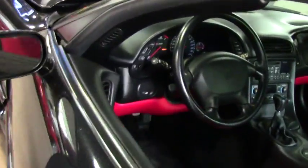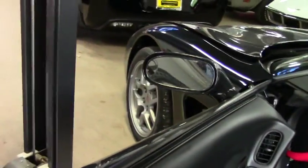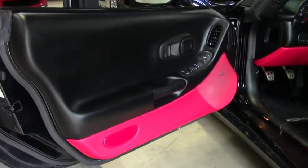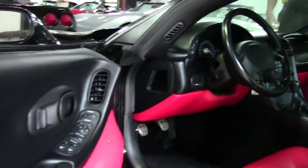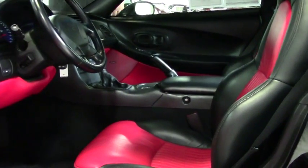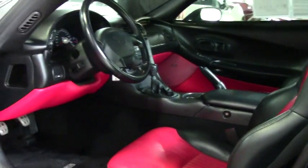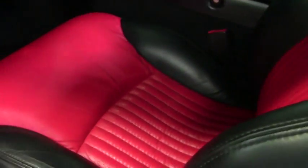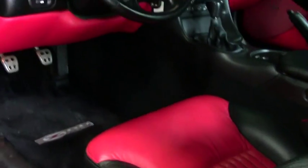You'll see the interior in rare red and black. The door panels accent both red and black as well. The car is in very good to excellent condition, and the seats are also in very good to excellent condition.